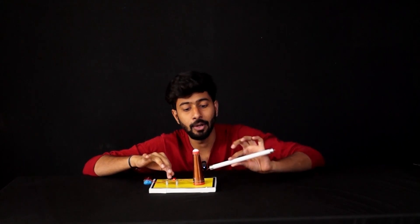Behind every magic there is science. So we need to understand what is the science involved behind this magic, and in this video we will exactly do that. So let's jump right into the video and see how it is that this tube is able to glow without coming in contact with anything.